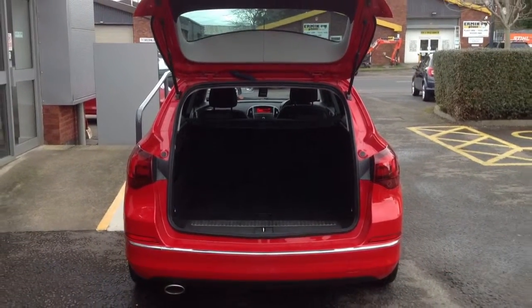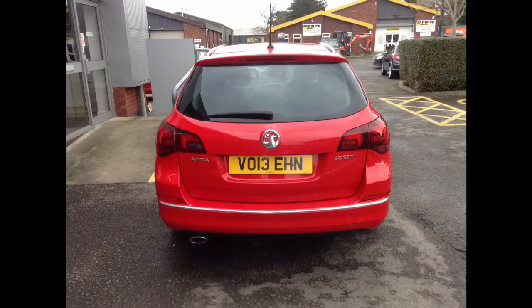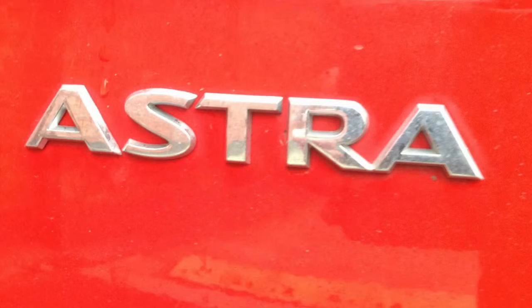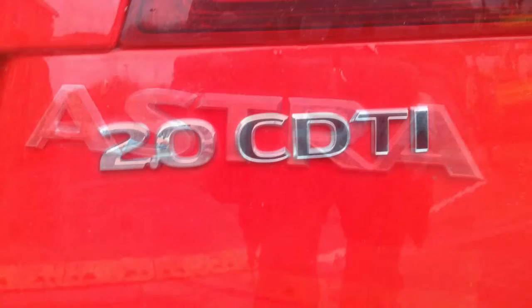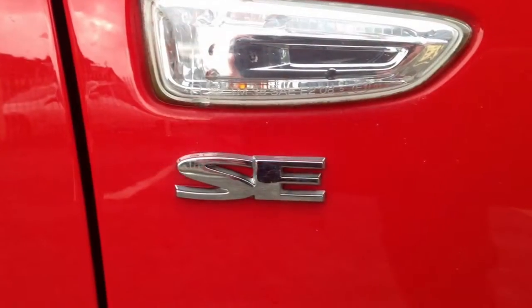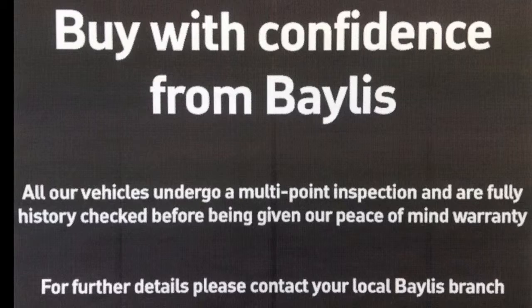Being a Network Q car, this Astra would come with many benefits, including a minimum of 12 months warranty. Being sensibly priced, this car is sure to sell quickly. So for further information or to arrange a test drive, please contact your local Bayliss branch.